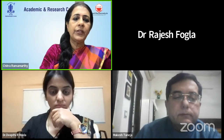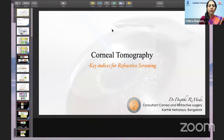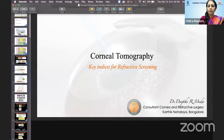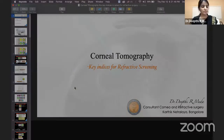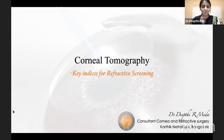We shall now go to our second speaker, Dr. Diphti Meda, Director and Consultant of Cornea and Refractive Surgery at Karthik Nethralaya, Bangalore. She is going to throw light on corneal tomography and the key indices for refractive screening. Thank you, Dr. Chitra and ARC, for this wonderful opportunity. This is a very important topic for every cornea-refractive surgeon — what are my key indices when I want to do a pre-refractive screening.